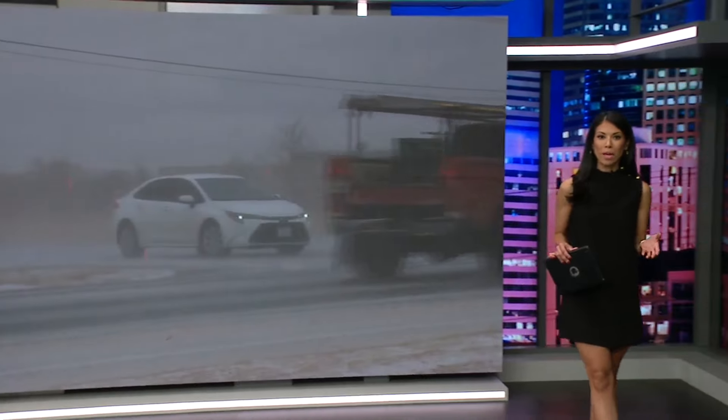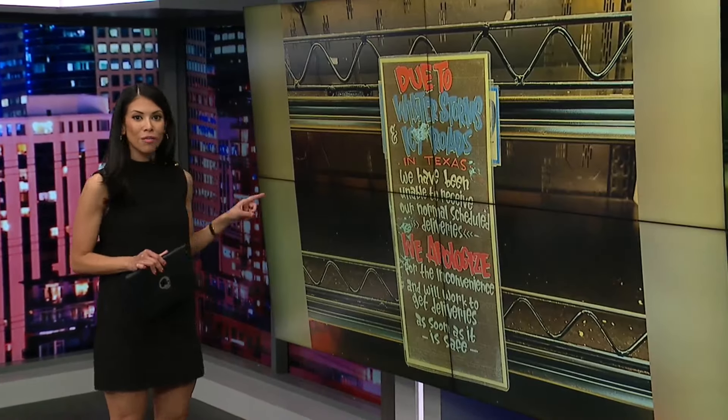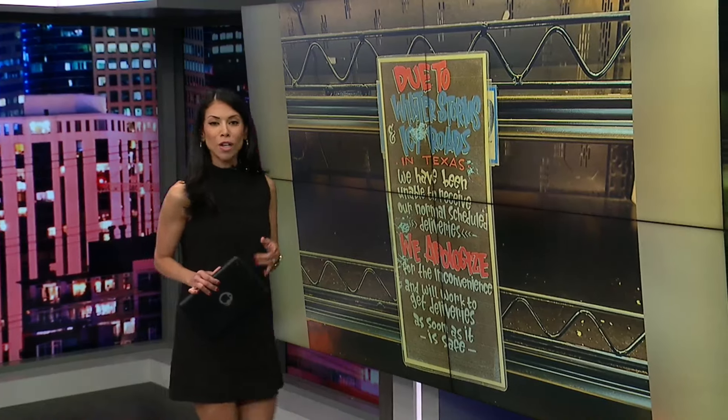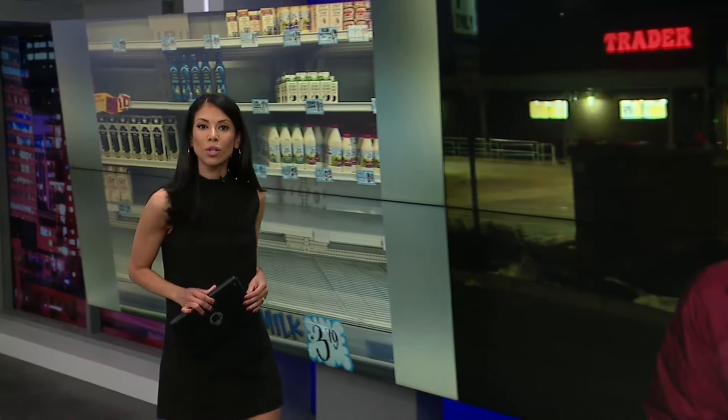Tonight, several local grocery stores are running low on inventory. Viewers telling Fox 31 they saw a lot of empty store shelves. This was inside of a Trader Joe's right here in Colorado. Fox 31's Samantha Spitz is live outside of a Trader Joe's with more on how that storm is impacting what they have in stock right now.